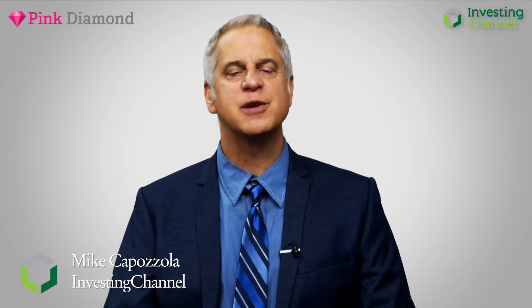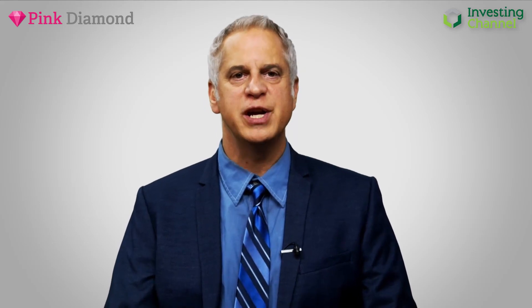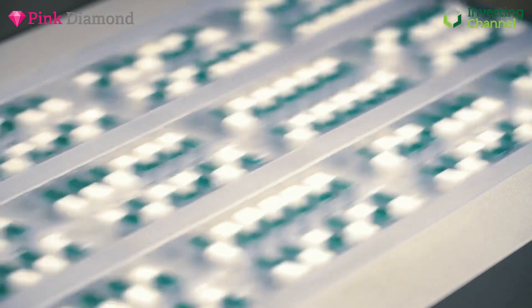Hi, I'm Mike Capozzola and you're watching Pink Diamond, the show where we help you find the diamonds in the rough of the pink sheet and small cap market. This week, we are back in the micro cap pharmaceutical space.